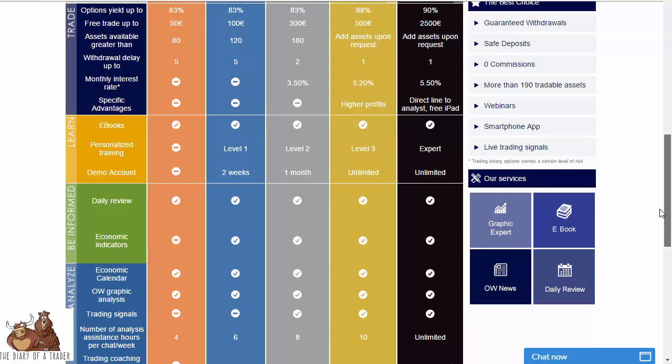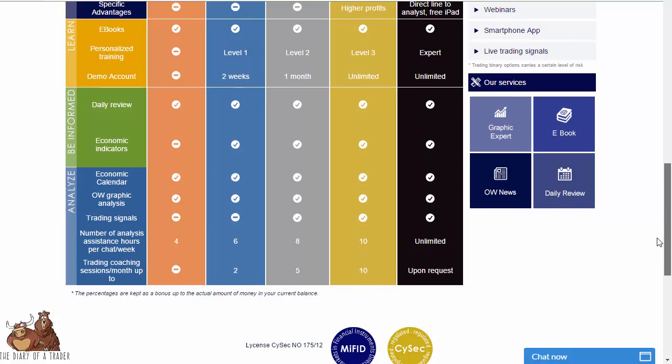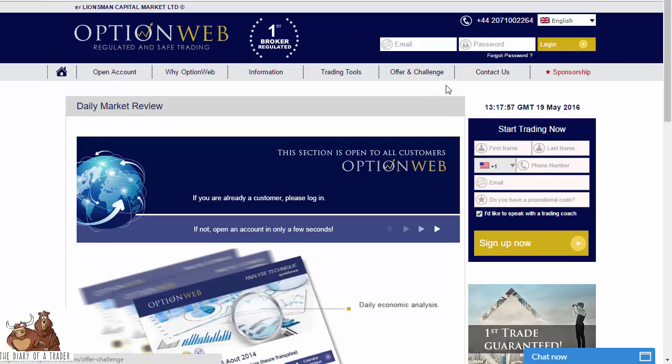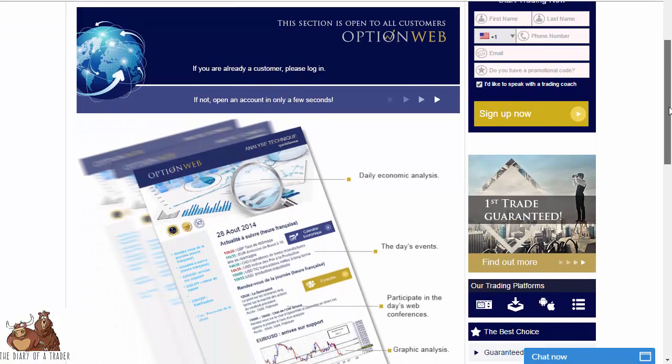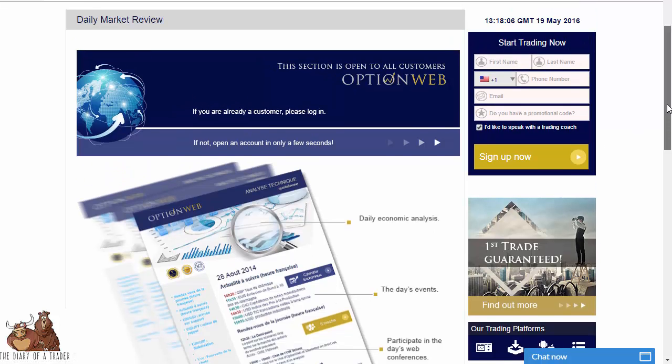There is a nice chart that explains what the paybacks can be on the various trades. Trading signals are available from Silver on up, along with economic indicators, daily review, and demo accounts. You can click on daily review and go in to see a newsletter that tells you what's going on that day and what's available.